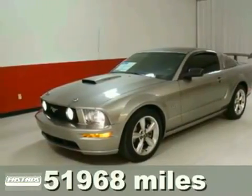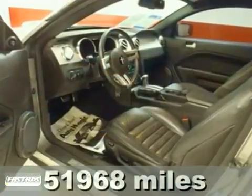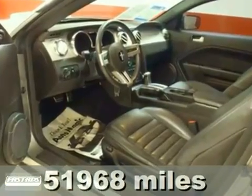Do you want it all? Especially fun? Well, with this superb looking and fun 2008 Ford Mustang, you are going to get it.